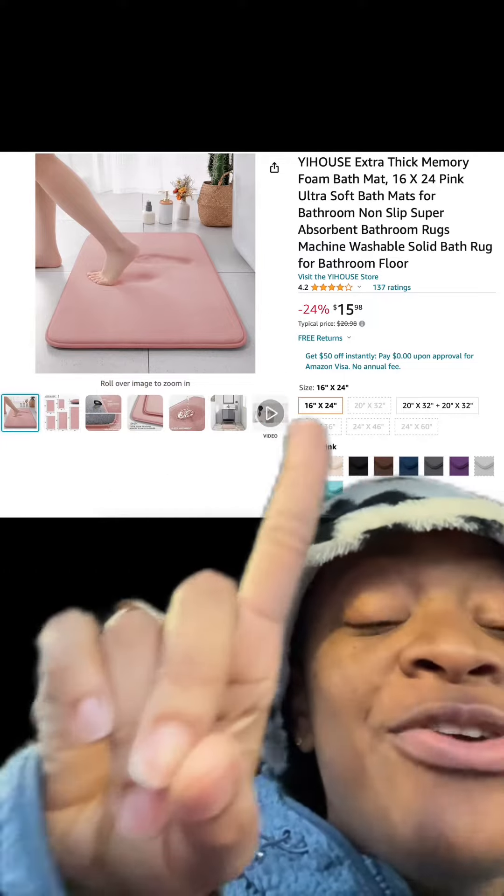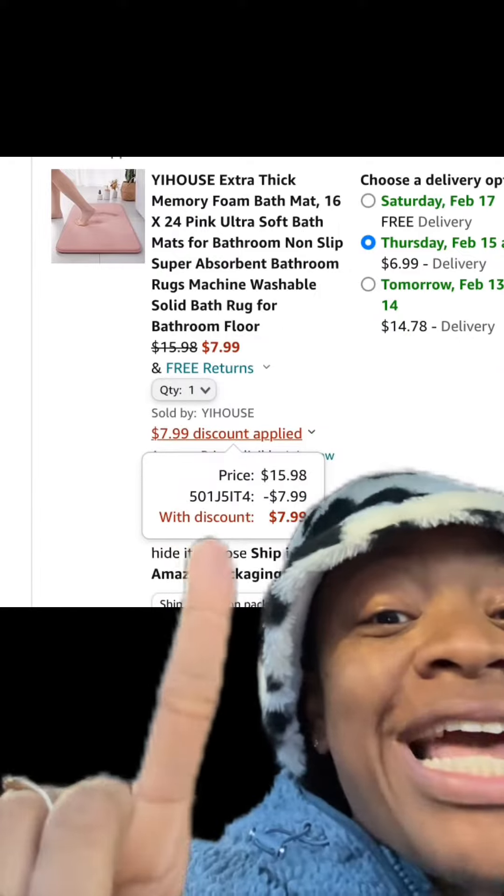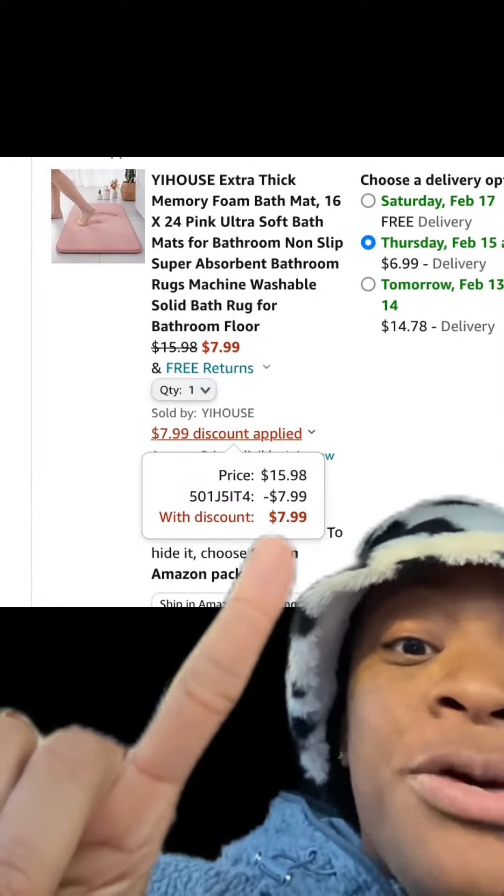We got this memory foam bath mat — has really good reviews. There are different sizes and different colors available. Make sure at checkout you enter this promo code and you'll pay this price.